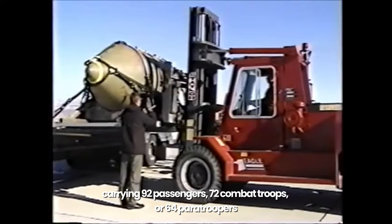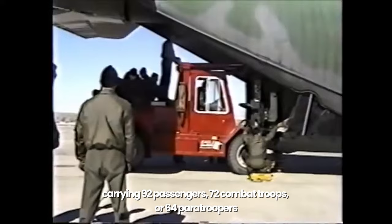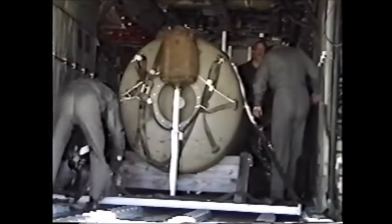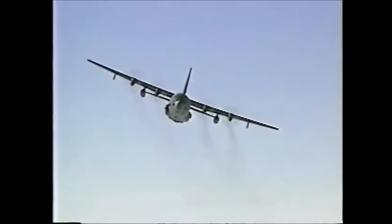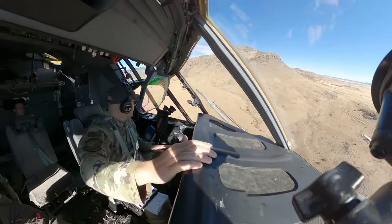In 1956, the U.S. Government conceived the idea of manufacturing a more powerful and spacious Lockheed C-130 aircraft capable of carrying 92 passengers, 72 combat troops, or 64 paratroopers in a cargo compartment approximately 41 feet long, 9 feet high, and 10 feet wide. Despite its gigantic size, the Lockheed C-130 is designed to land easily in all terrains and weather conditions, and has a very small turning radius.